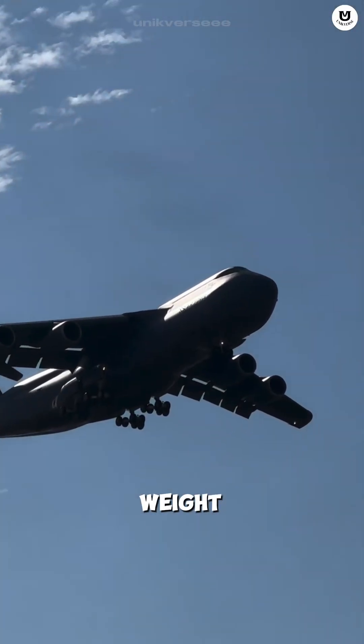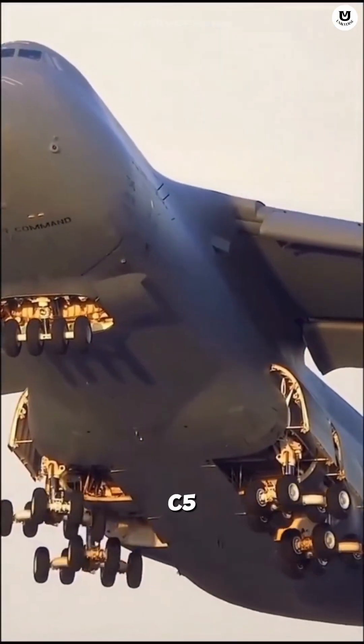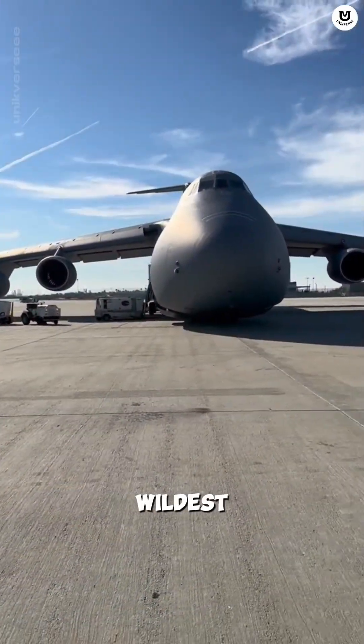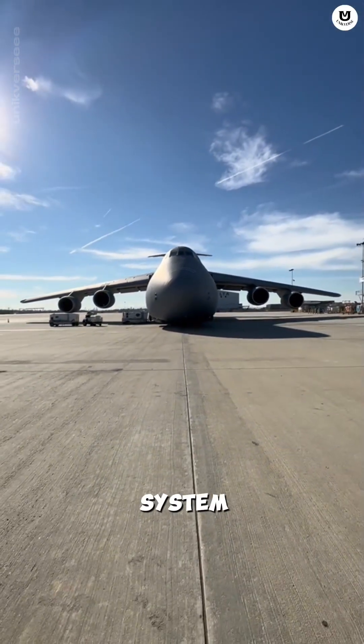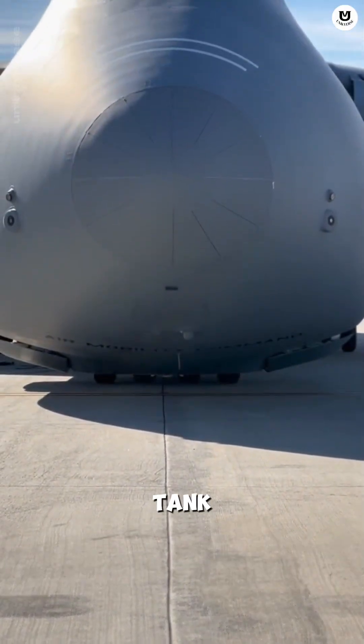Because of its immense weight — up to 840,000 pounds — the C-5 needs 28 landing wheels to distribute the load. And the wildest fact: the C-5 can kneel. Its hydraulic system can lower the plane's body, bringing it closer to the ground to make tank loading easier.